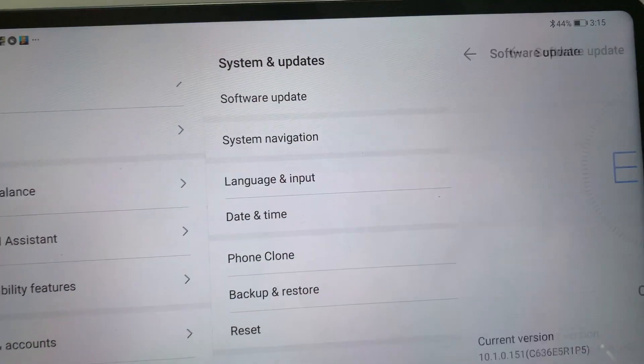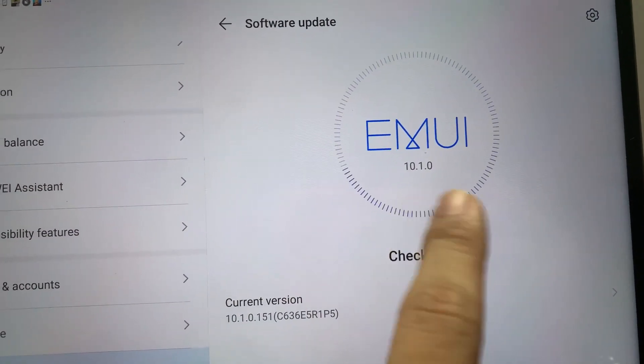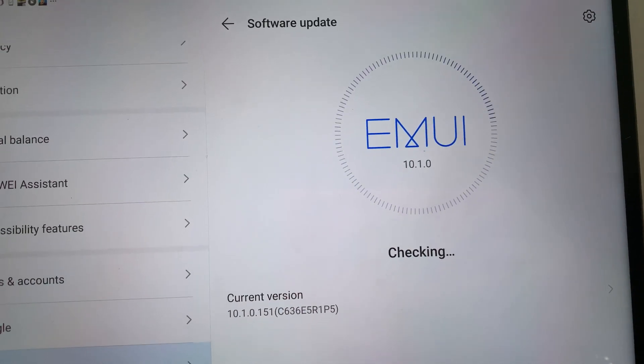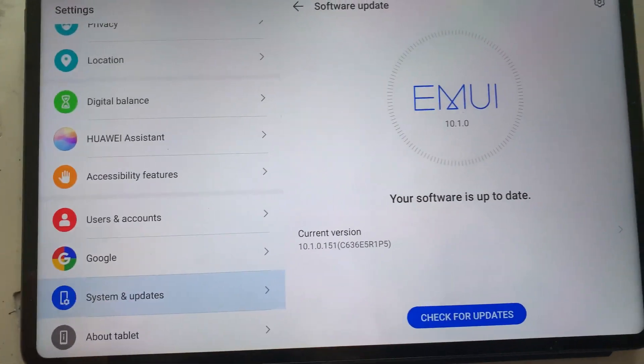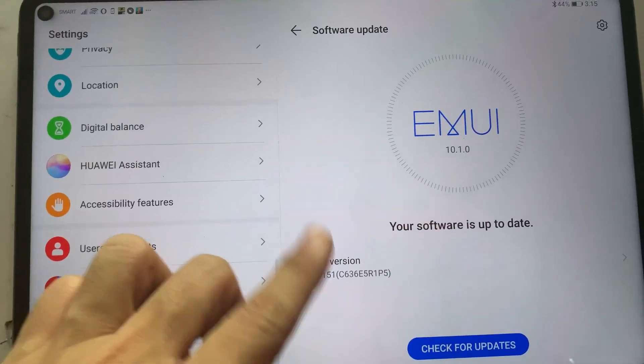Just to confirm, let me check if the software is up to date. So here's the software update — I'm checking if I have the updated one and yes, I have the updated version which is 10.1.0.